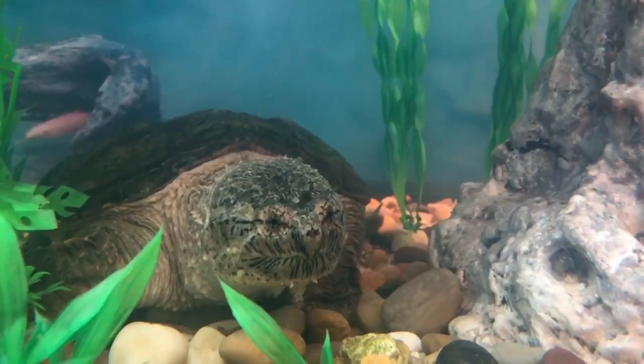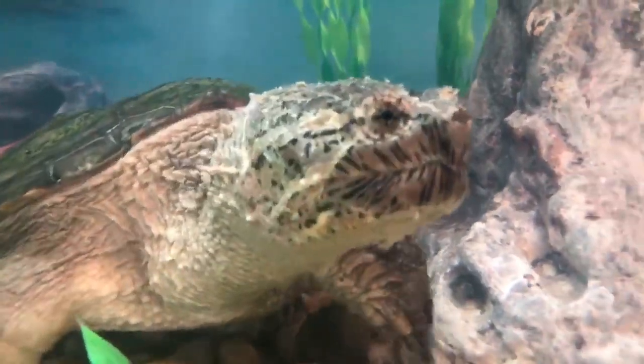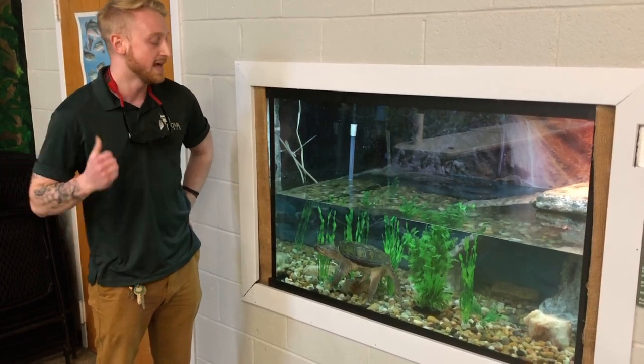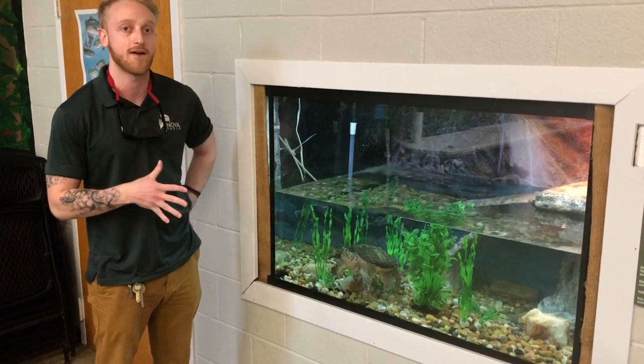Our snapping turtle here is named Shelby — you could probably put together why we call her that. She is our resident common snapping turtle and she's also the largest one we have. At the Nature Center we also have a painted turtle and three box turtles. All the turtles are native to this area and to Virginia.